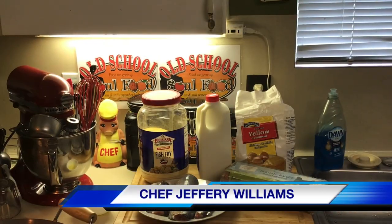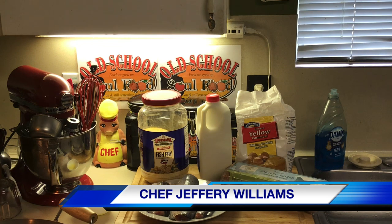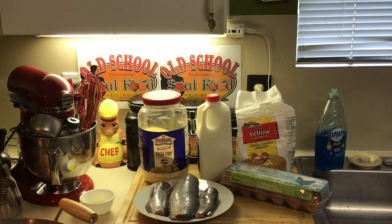Hello, my Old School Soulful family, Chef Jeffrey back with another video. I got with my team here a couple of weeks ago and said I wanted to do a segment on Friday nights called Friday Night Fish, but that kind of messes up my Friday Night Cake of the Week night. We figured out how to do it, so we're going to call it the TGIF Fish Recipe segment.